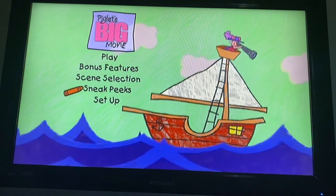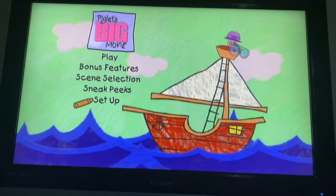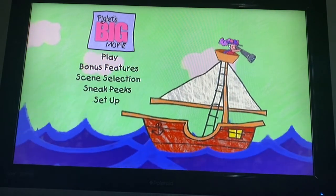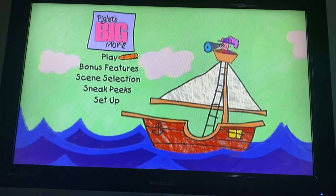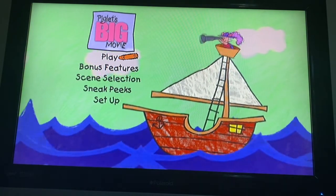Sneak peeks. Here you'll learn about other things that might be of interest to you. Set up. This is where you can choose different ways to play the movie. It's all quite simple, don't you think? I'm sure you'll have no trouble at all. Now off you go and enjoy yourself.